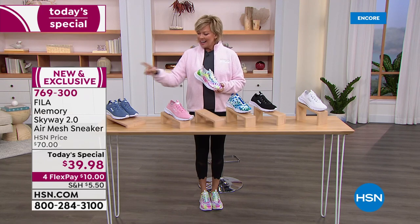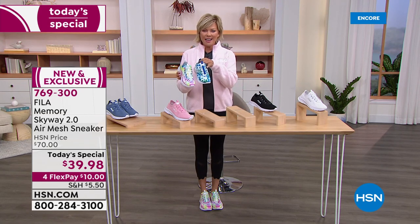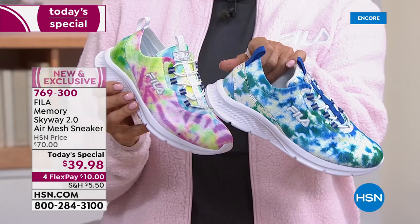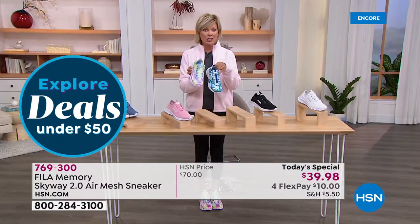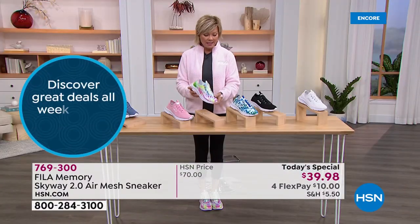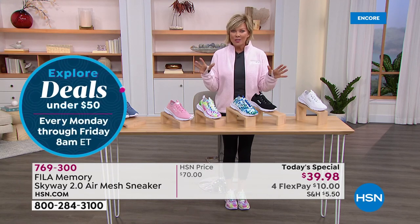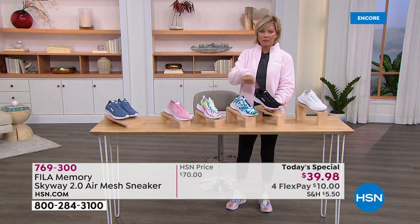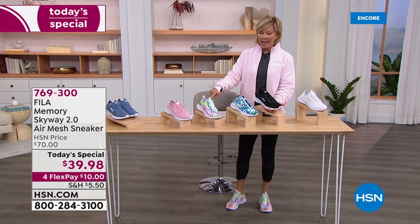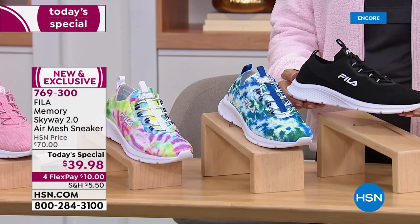We've got the soft blue, the soft pink, and the fun tie-dyes. This is the multi tie-dye; this is the blue-green tie-dye. Both are available in medium and wide widths from size 6 through 12, with half sizes in between. Go true to size — I'm wearing a 9, no socks, and they're perfect. The black, the blue-green tie-dye, and the multi are flying out of here. White is also available.